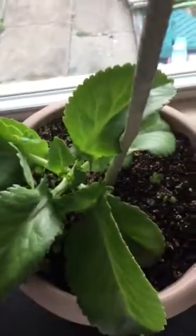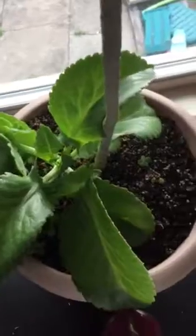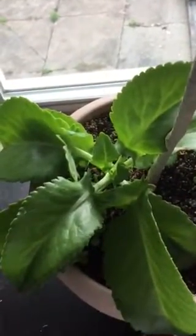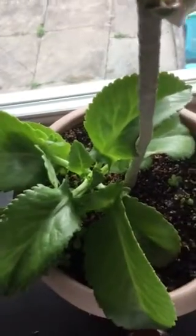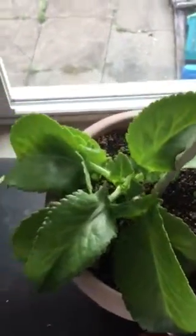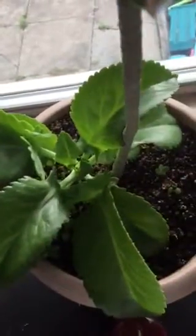I just wanted to show you how big it's grown. I'm out of breath because I'm bringing the plants in while I feel like it and have the energy to do so. This is my plant — if you know the name of it, let me know!